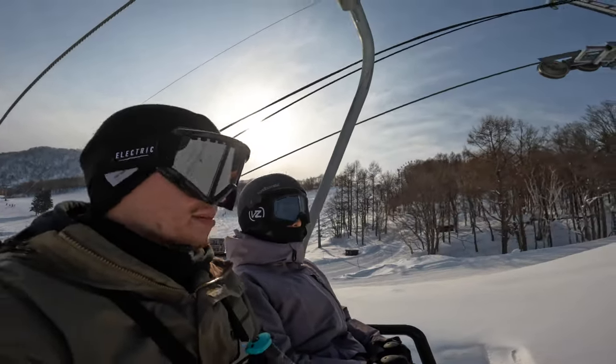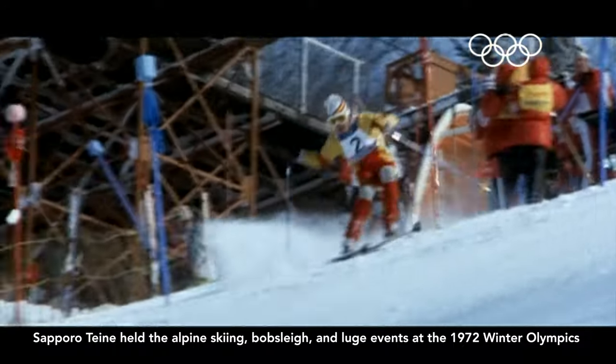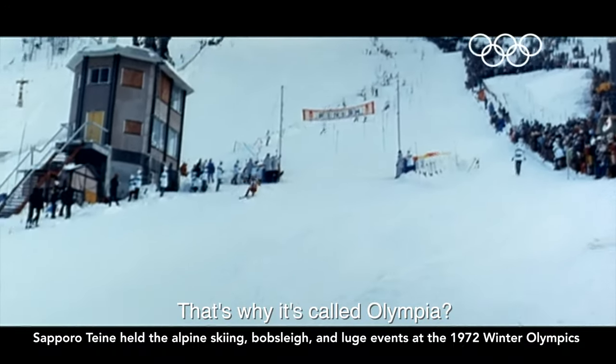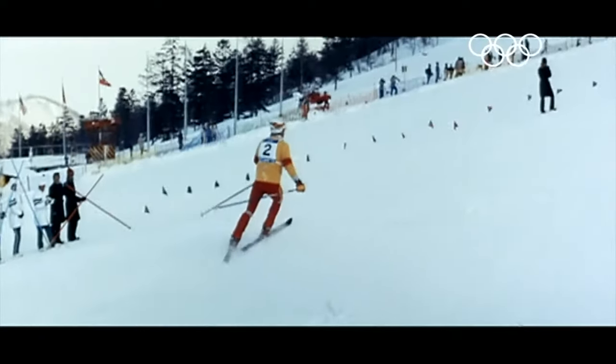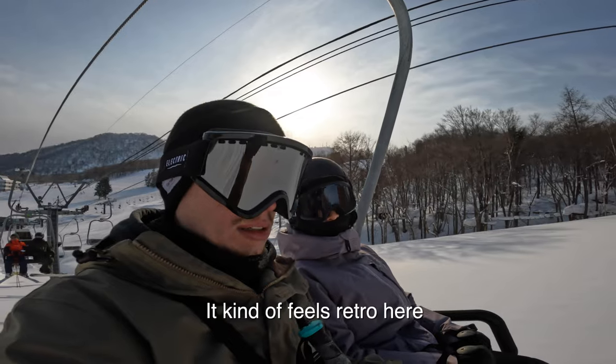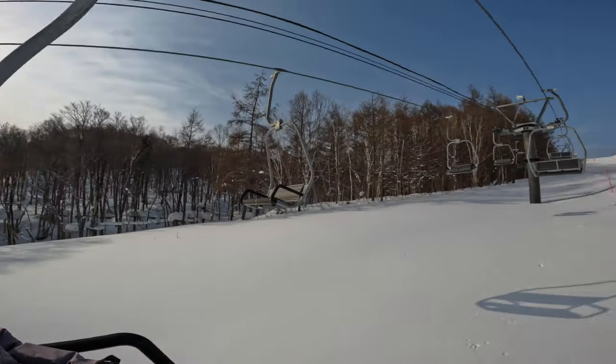Sapporo Teine is the place of the Olympics — in like 1972 or so. So it's the Olympics, but like almost 50 years ago now, which is pretty crazy. It's a retro feel. Super retro. It's cool though.